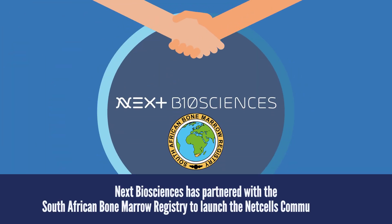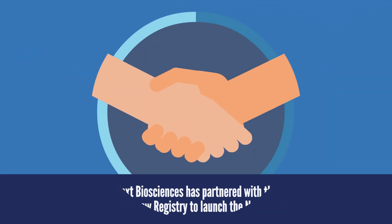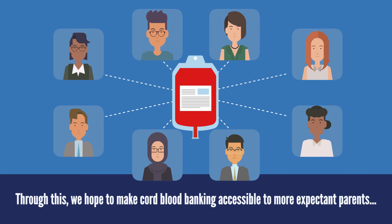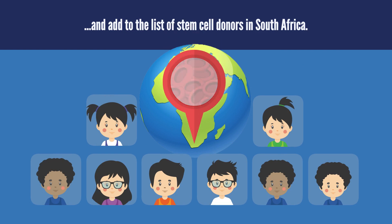NexBioSciences has partnered with the South African BOMA Registry to launch the NetCells Community Bank. Through this, we hope to make cord blood banking accessible to more expectant parents and add to the list of stem cell donors in South Africa.